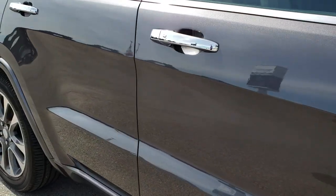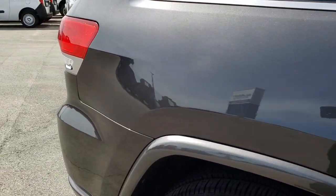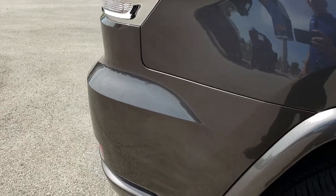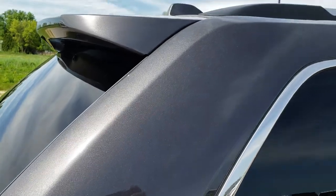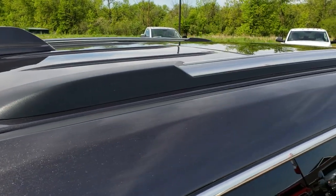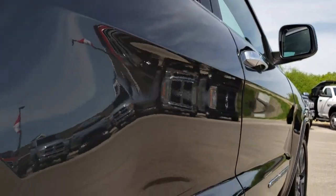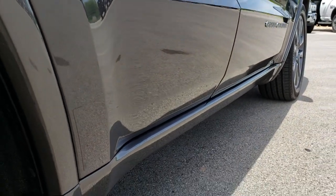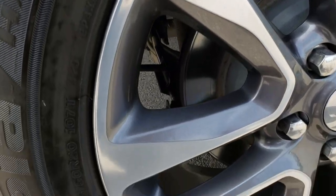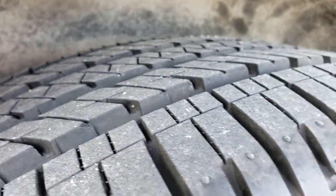How reflective and mirror-like that paint is. We take these HD videos so if you are far away or even close by and just cannot make the trip down, you can still see the vehicle, hear the vehicle, and have confidence in what you're looking at before you even get here. We sell a lot of these vehicles out of state, and we feel the videos help us convey how clean our vehicles are and give our customers the confidence that they're dealing with the right vehicle and the right people to make a smart buying decision from the comfort of their own home. And the back tires are brand new as well.